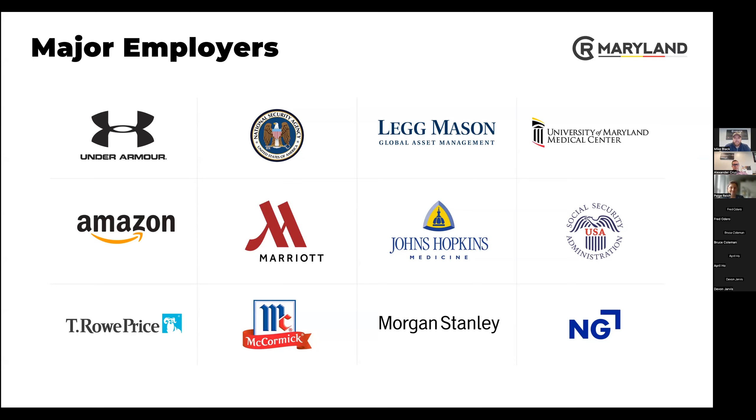It's a really diverse group of employers — this is not a one-dimensional job market, and it's one of the reasons why Baltimore has one of the lowest unemployment rates in the entire nation. There are also multiple hospitals — medicine is a big employer here. There's Sinai Hospital and Mercy Hospital, so a lot of medicine going on down there.